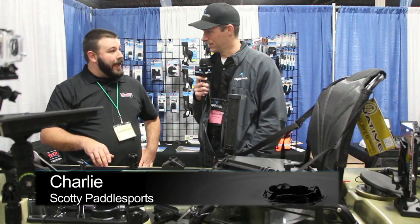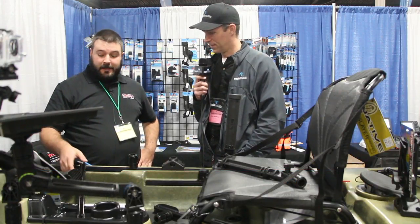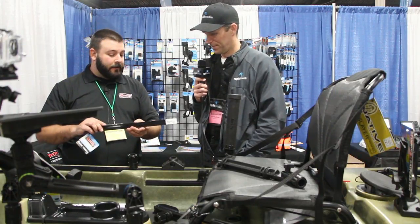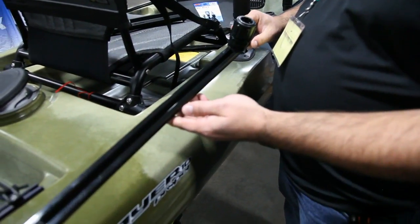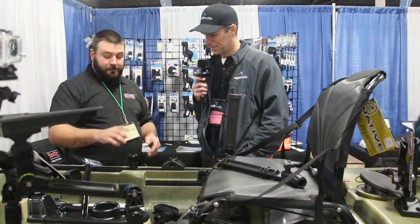A lot of boats are already coming with track in them, so that makes the job a lot easier for us. If the boat doesn't have track in it, we actually sell the track that you can mount to your boat. And then how do you get the accessories on the tracks? We have a couple of different options for you.